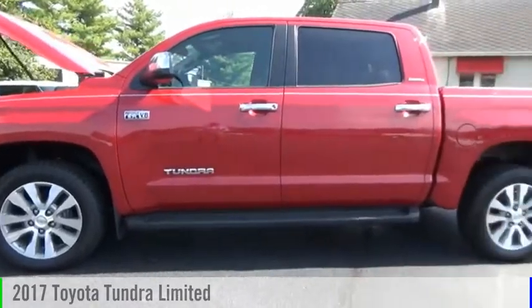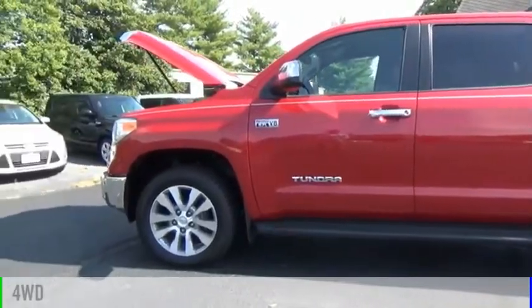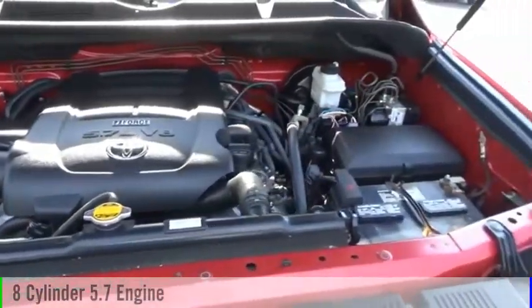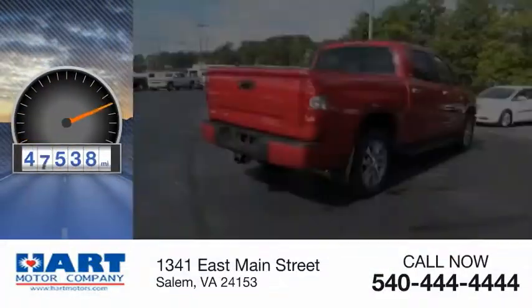We are pleased to show you the 2017 Tundra. This vehicle is powered by a four-wheel drive, eight-cylinder, 5.7-liter engine, and comes with an automatic transmission. This vehicle has less than 50,000 miles.